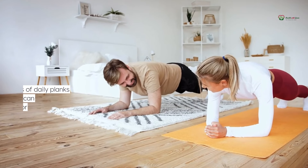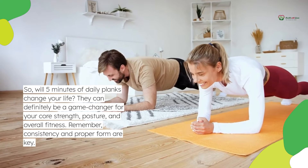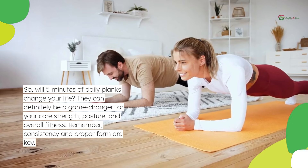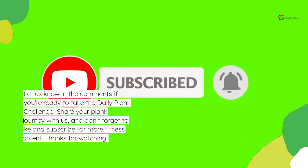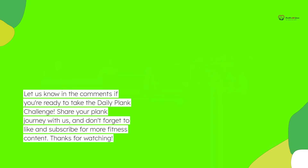So, will 5 minutes of daily planks change your life? They can definitely be a game changer for your core strength, posture, and overall fitness. Remember, consistency and proper form are key. Let us know in the comments if you're ready to take the daily plank challenge, share your plank journey with us, and don't forget to like and subscribe for more fitness content. Thanks for watching.